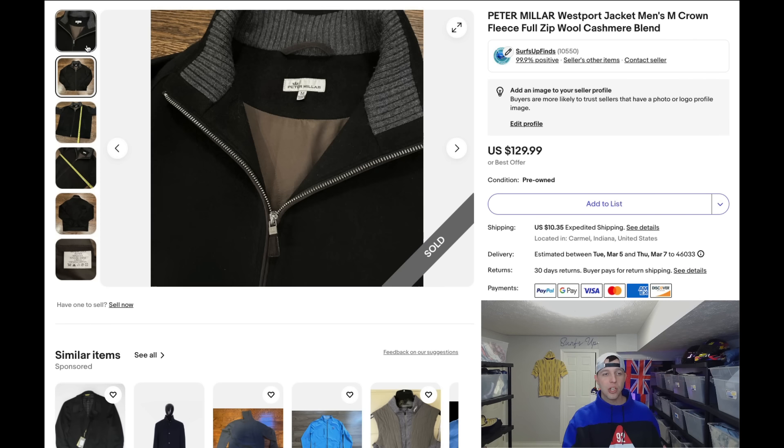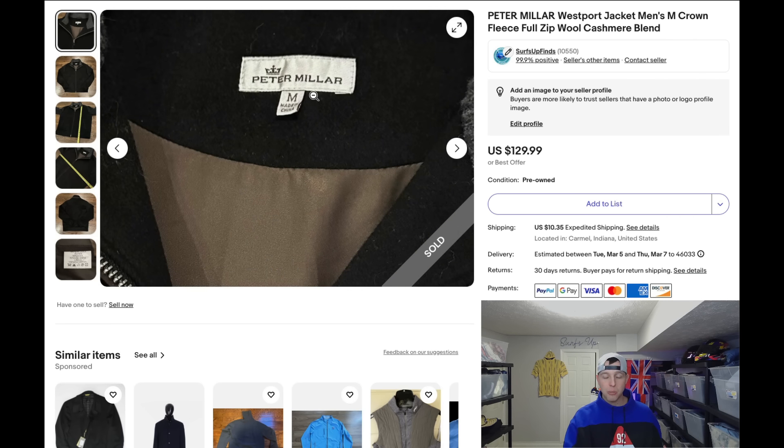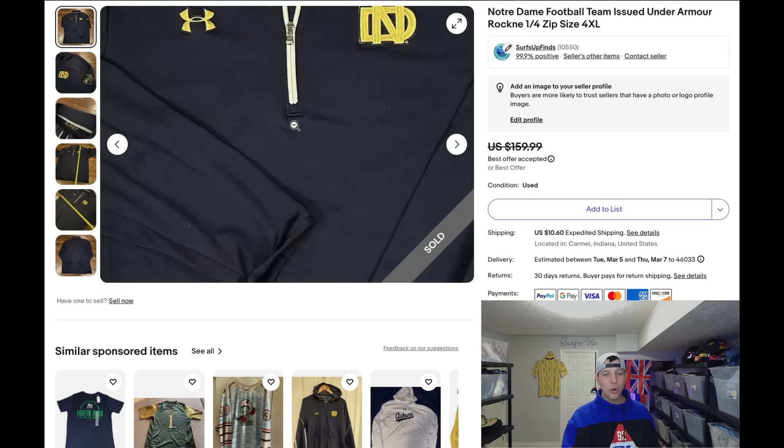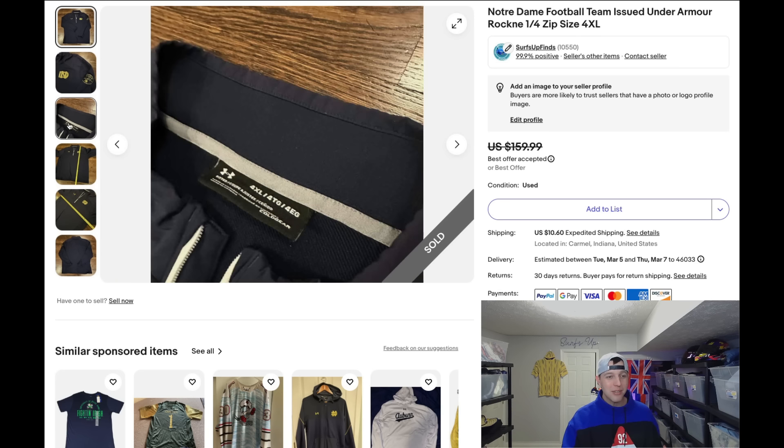The next best sale is absolutely crazy in my mind — it's all in the details. This sold at a best offer; I took $130, the only offer that came in, within a couple of days. Maybe I should have held my ground, but I can't be greedy. I bought it for $4.99 — I'll buy any of these little quarter zips for $4.99, but this one is actually a big deal.